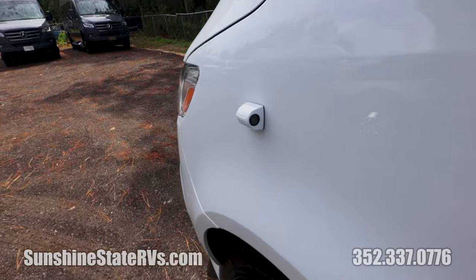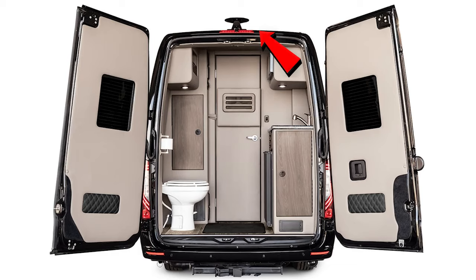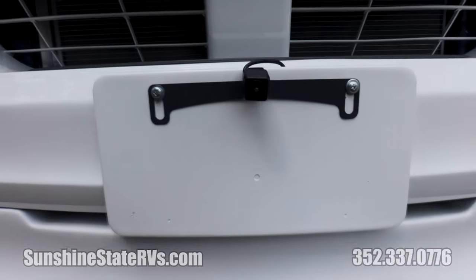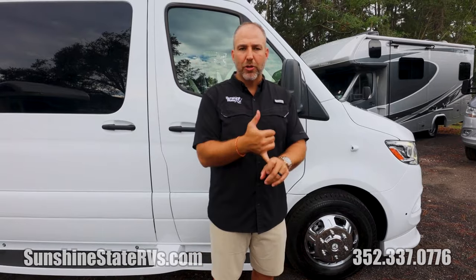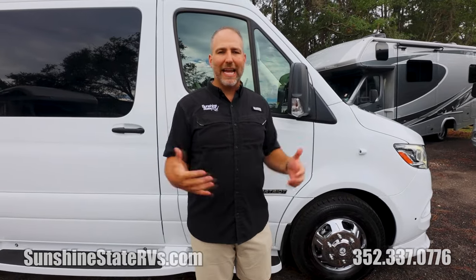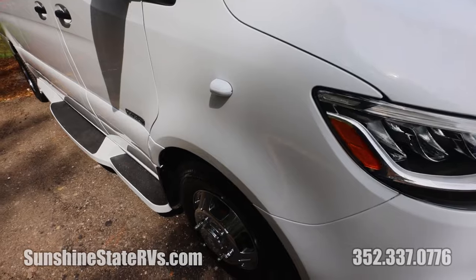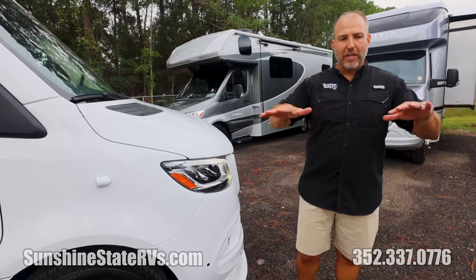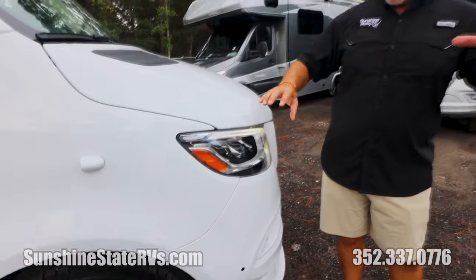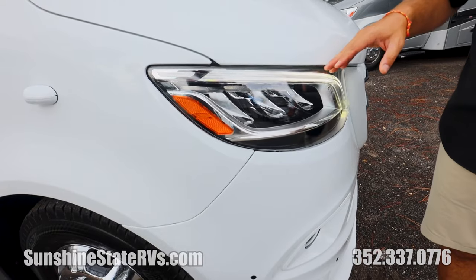There is a camera system all the way around the coach. There are cameras on both sides, a camera on the back and a camera on the front — so it's a four-camera security system. You can always see all the way around your coach when you're driving, while you're parked, while you're hanging out. Something I really love about the Sprinters are these active LED headlights. They are the high-performance ones that kind of turn with you — they light up. These are the highest-end headlights on any van, in my opinion.